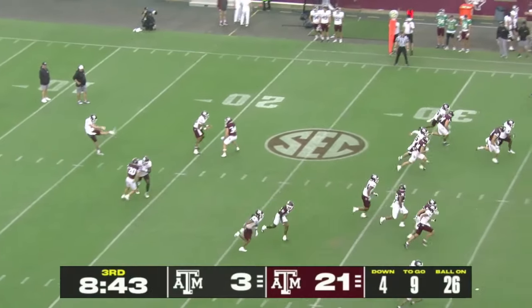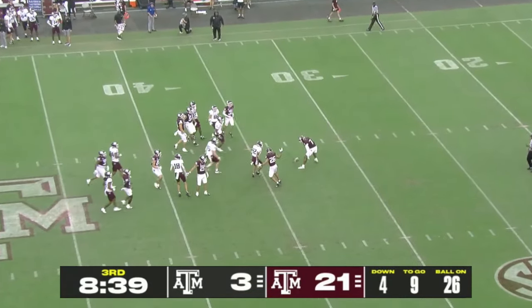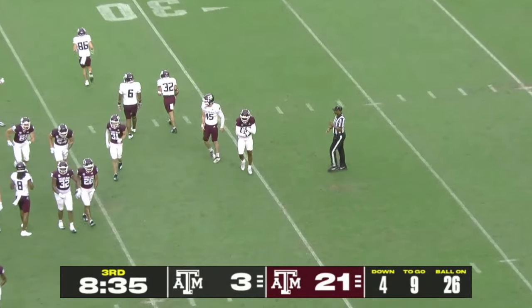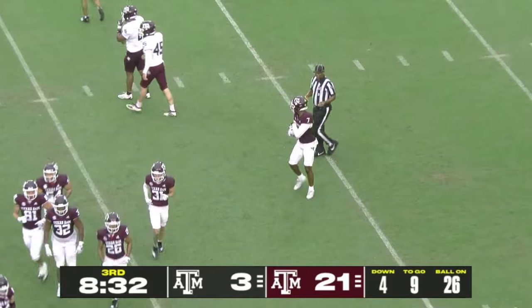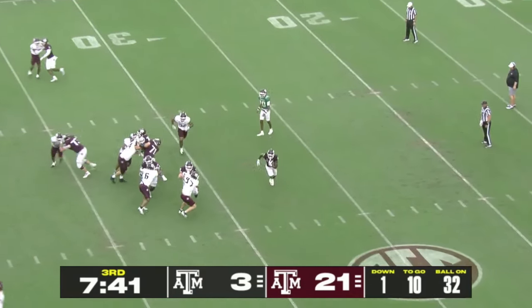Moose Muhammad back yet again to retrieve another punt. A&M said goodbye to their punter a year ago, Nick Constantino — not only a great talent, but just a good human being, a good leader.